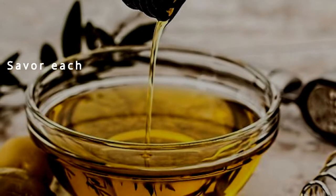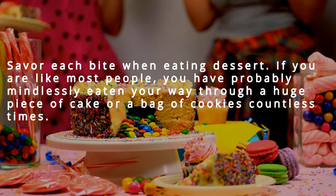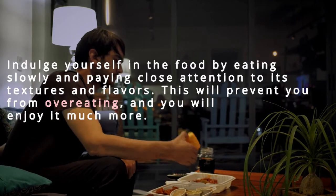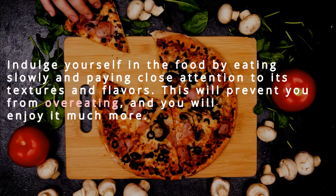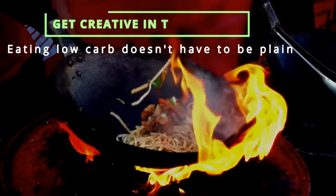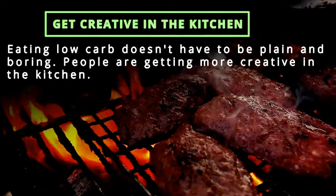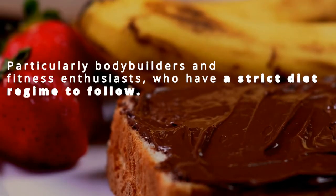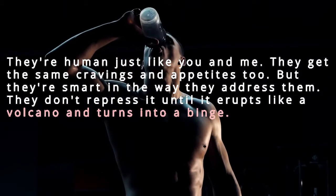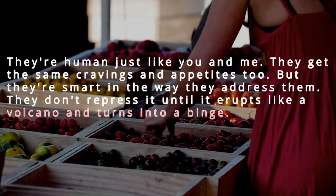Indulge yourself by eating slowly and paying close attention to textures and flavors — this will prevent overeating and you'll enjoy it more. Get creative in the kitchen. Eating low carb doesn't have to be plain and boring. Bodybuilders and fitness enthusiasts with strict diet regimes are human just like us — they get the same cravings, but they're smart in how they address them. They don't repress cravings until they erupt into a binge.